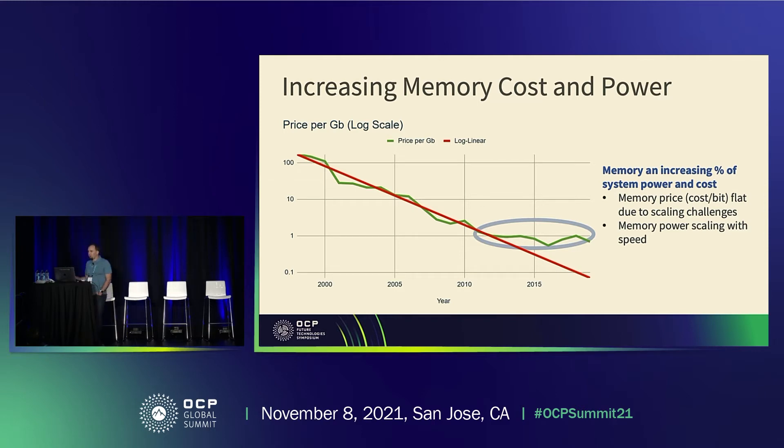Also, if you look at the price per gigabit over time, it's really flattened out on average in more recent years. The implication is that memory is an increasingly large portion of a server's cost and power consumption, and that ultimately affects the TCO in a negative fashion at both the system and rack level. Additionally, as memory speeds have increased, we can install fewer DIMMs per channel, which further limits system capacity.